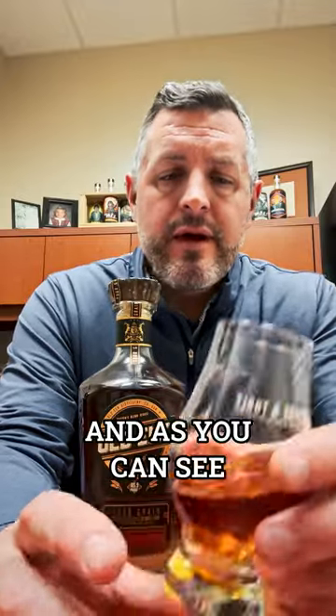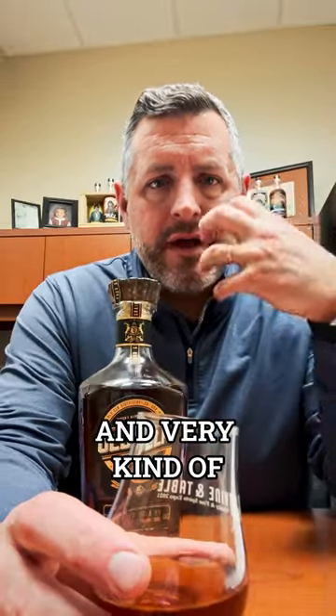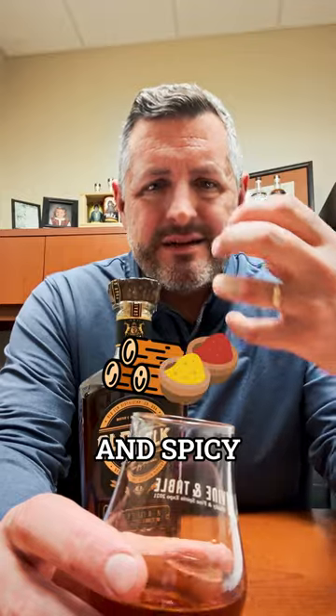This is bottled at 105 proof. And as you can see from the color here, nice, deep, dark, and great aroma — camphor, eucalyptus, mint. It's just very herbal and very kind of woodsy and spicy and forest floor.